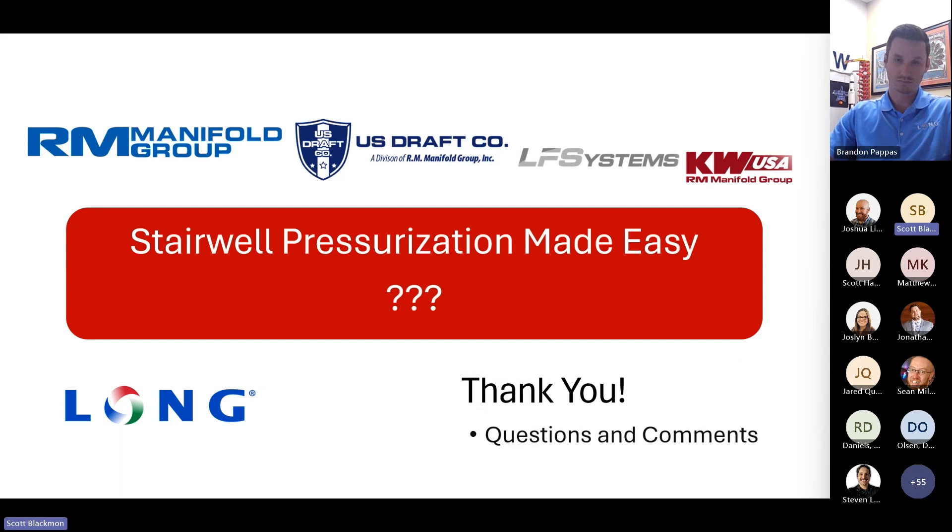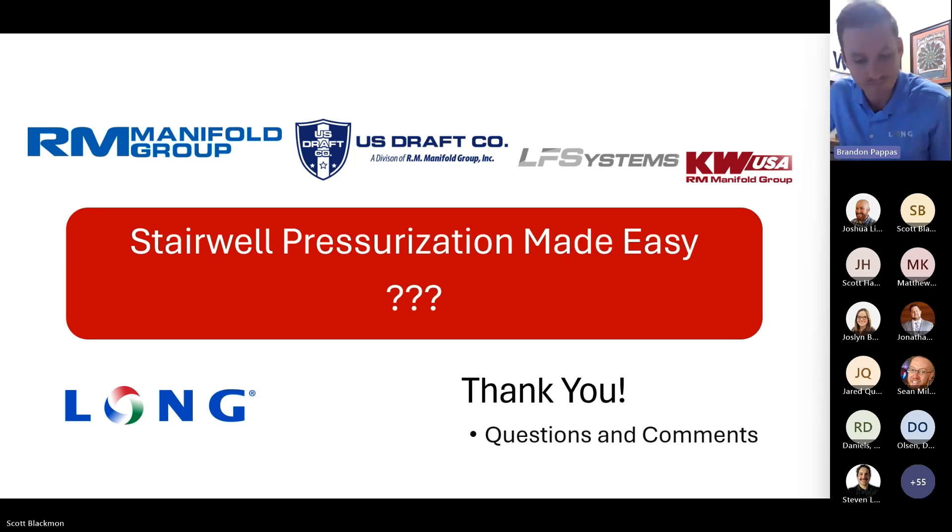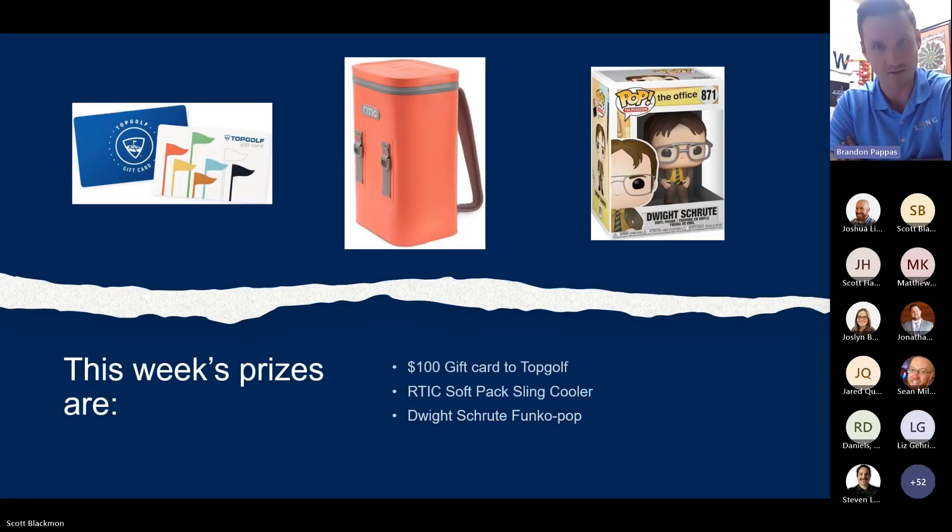And with that, that's all I've got. Thank you, Scott. Next week, Joshua Likes will be presenting Netterman Filtrations. Thank you all for joining us this week, and we'll see you next week.